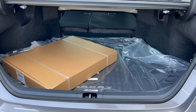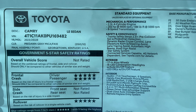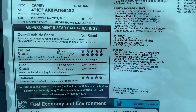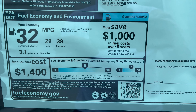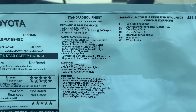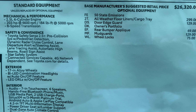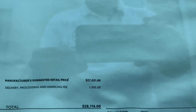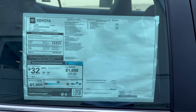Here's the Toyota window sticker — we'll zoom in to give you the full breakdown on this Camry LE in pre-dawn gray mica, assembled in Georgetown, Kentucky. It shows fuel economy estimates, standard and optional equipment, and the total MSRP. Now let's take her out for a spin.